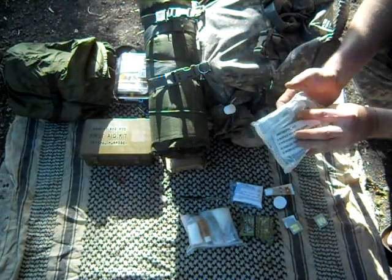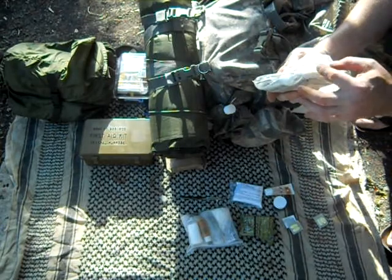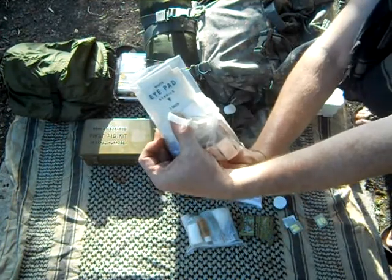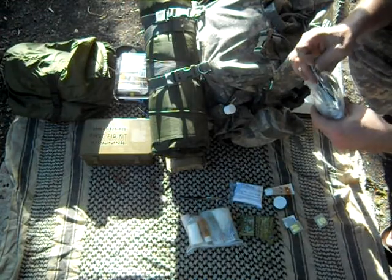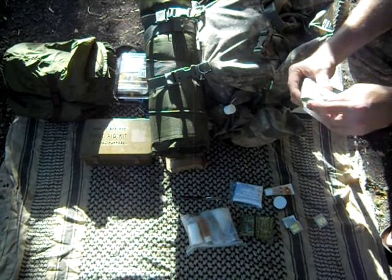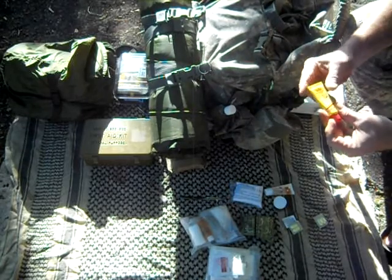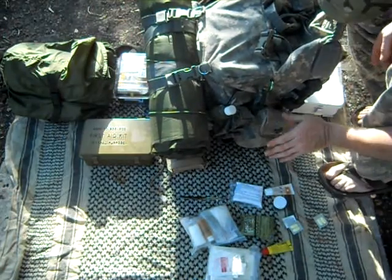Some tweezers. Neosporin. Little bit of tape. Some ouchless non-adherent pads. Got an eye patch right here. And various other small things that you may need. This is a petroleum gauze pad. And then a few more things in here. Carmex — very good for having that in the field. And that's that for that pouch.